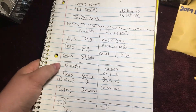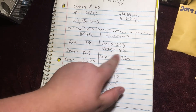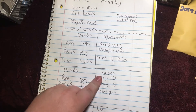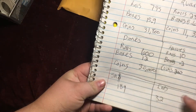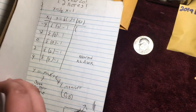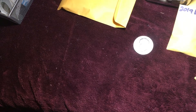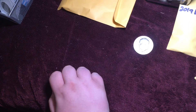In case you were wondering, for the quarters: 283 rolls, 5.66 boxes, 11,320 coins. Half dollars: 10 rolls, 0.2 boxes, 200 coins. Small dollars: 189 rolls. All right, peace out guys — I'll see you on the April wrap-up video, which should be even more epic than this one.